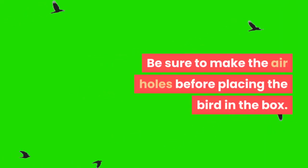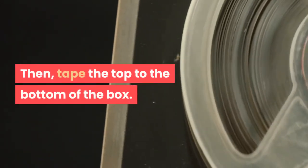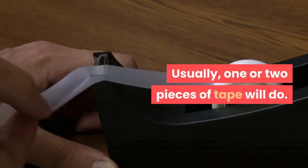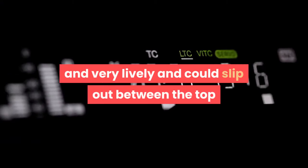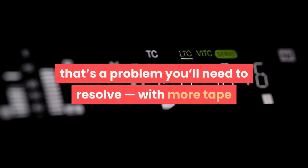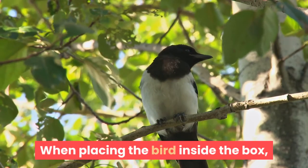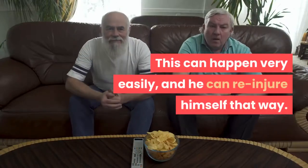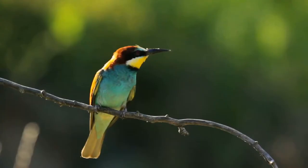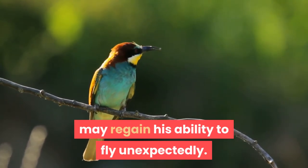Be sure to make the air holes before placing the bird in the box. Place the bird in the box, then tape the top to the bottom — usually one or two pieces of tape will do. If the bird is very small and lively and could slip out between the top and bottom, use more tape or a different box. When placing the bird inside, be very careful that he does not fly away — this can happen easily and he can re-injure himself. Don't assume the bird can't fly; he may regain his ability to fly unexpectedly.